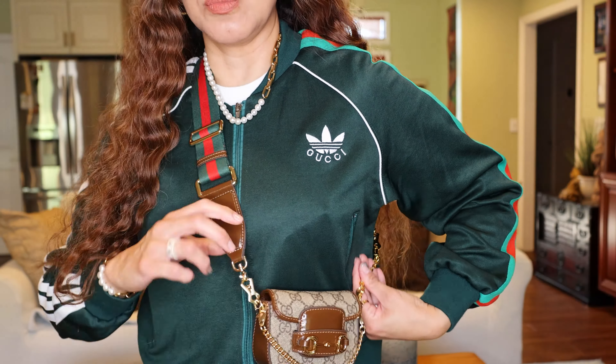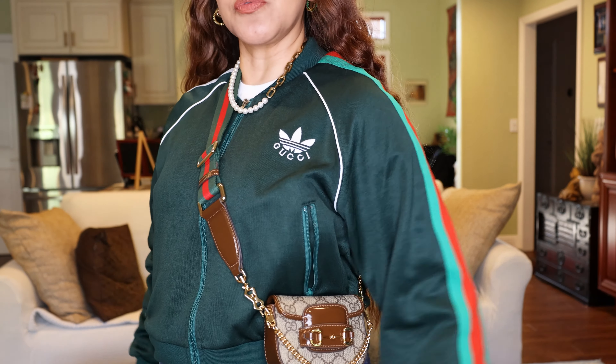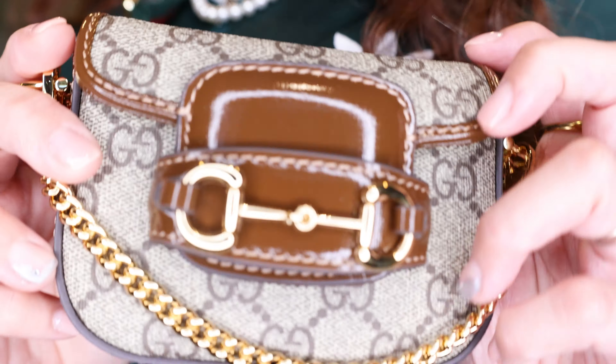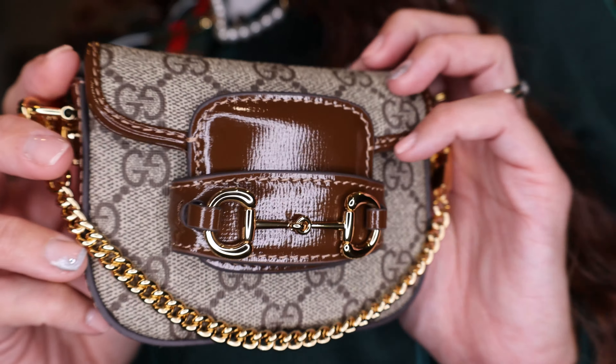I'm in love with it. I did put an extender — I purchased one on Amazon because it's a small strap. For me, being 5'4", it does fit perfectly with the extender. I'll link the extender, you can find it below. I hope you guys enjoyed this quick video. Have a wonderful day and talk to you soon. Bye!